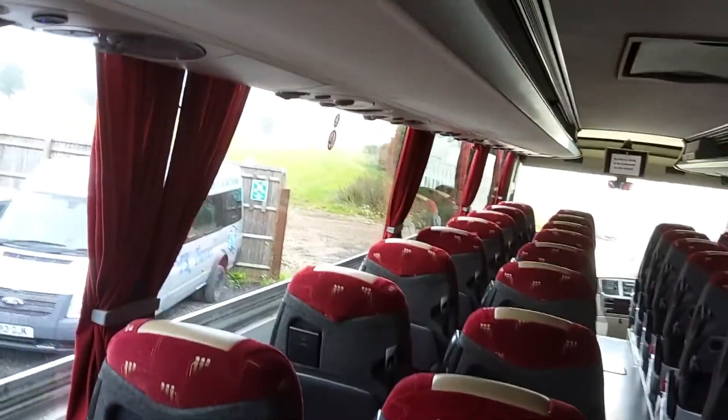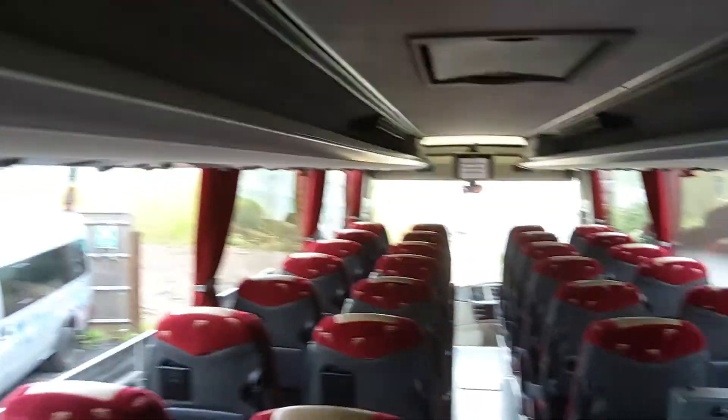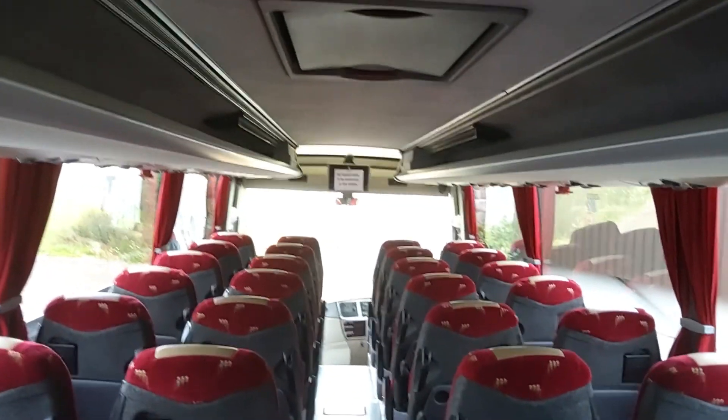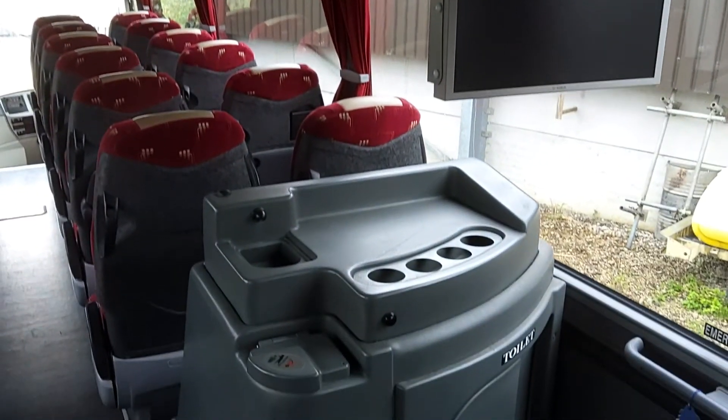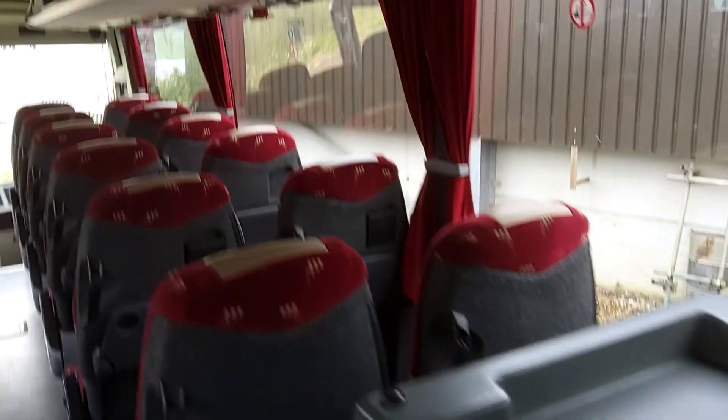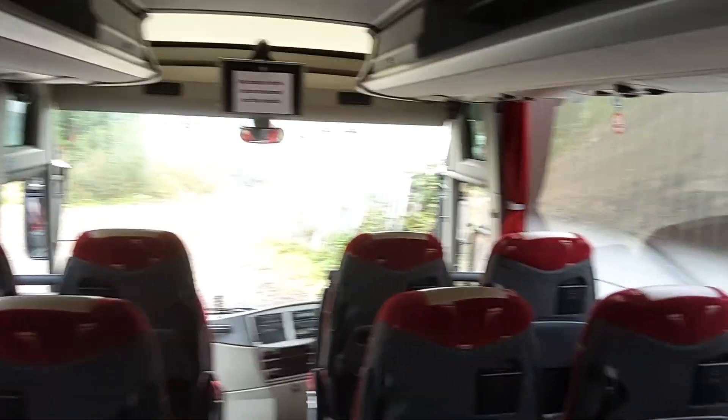We're fully air-conditioned with a Thermo King system on these Jonckheeres. We're also wired for DVD with two fixed monitors. There's a centre sunken toilet fitted with a hot drinks facility on top. We're also wired for CCTV.